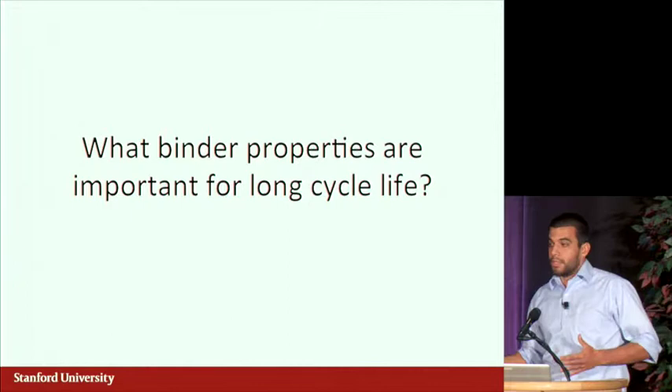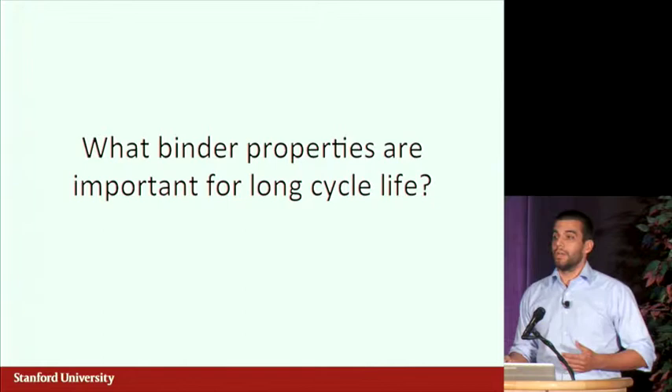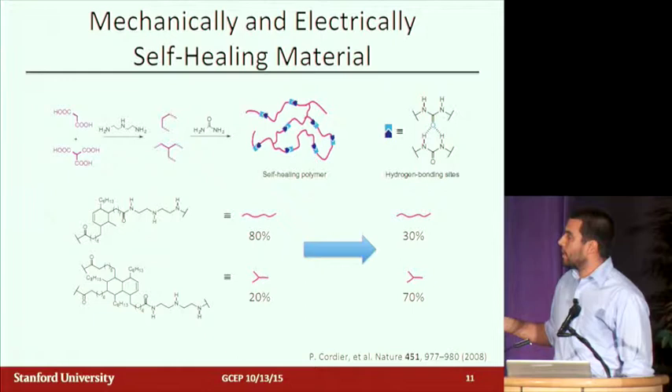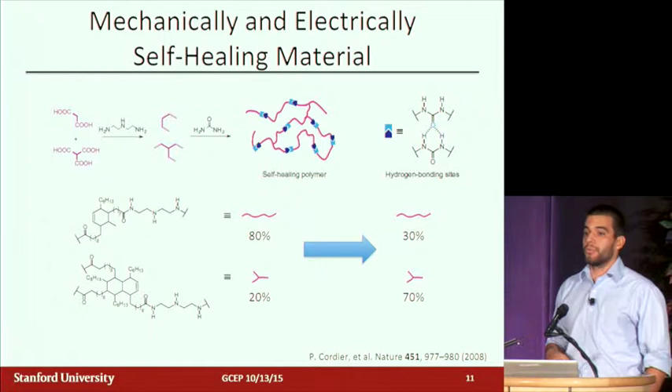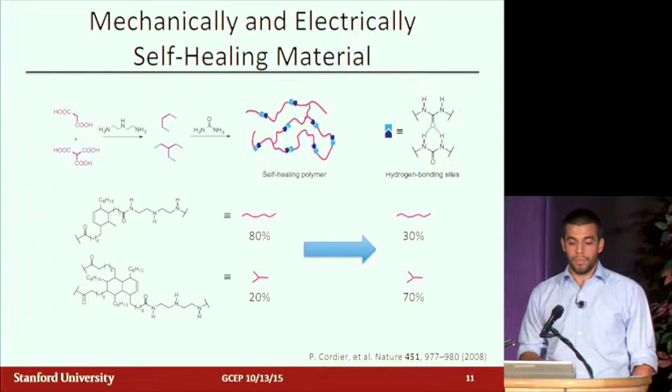Moving from that background into my work: the question I've been asking is, why is the self-healing polymer so good? What exactly about this material makes it a good binder for micron particles, and once we understand that, can we engineer new polymers that are even better? In terms of the chemistry of the self-healing polymer: we start with a diacid and a triacid — fatty acid materials derived from vegetable oil, so they're quite cheap. We functionalize them with amine and then again with a urea group to give us the hydrogen bonding that allows the supramolecular self-healing capabilities.